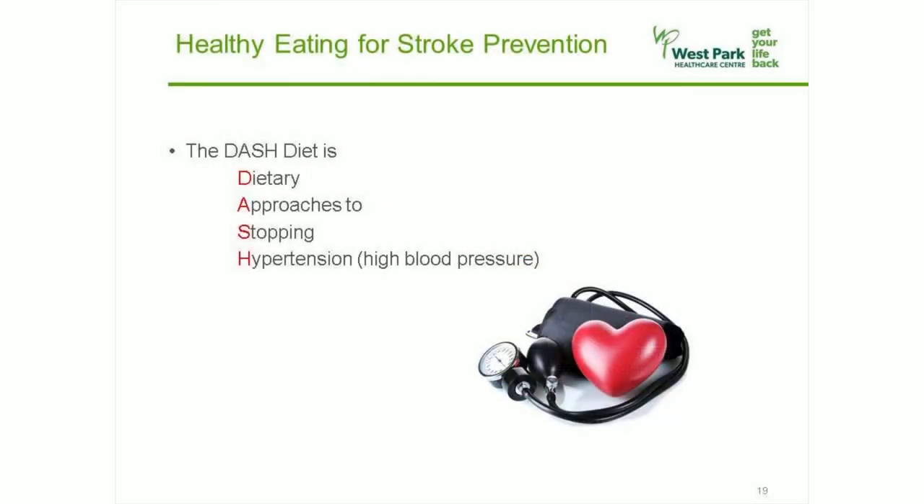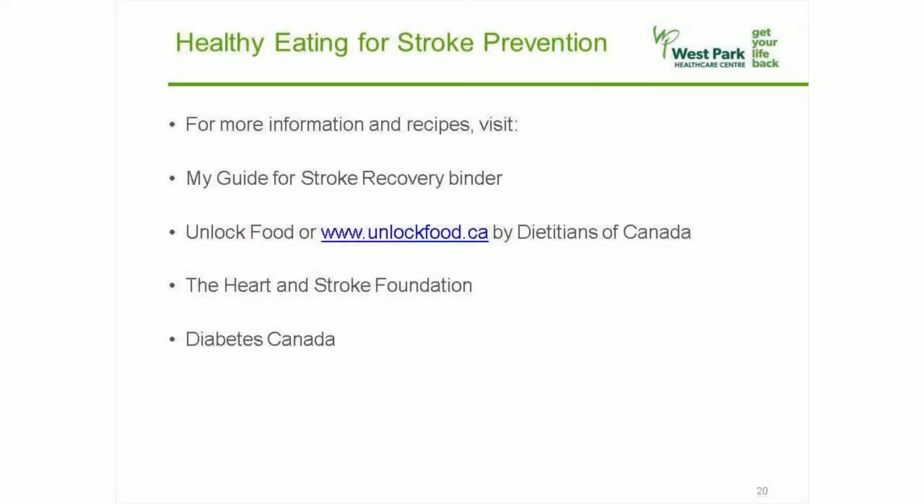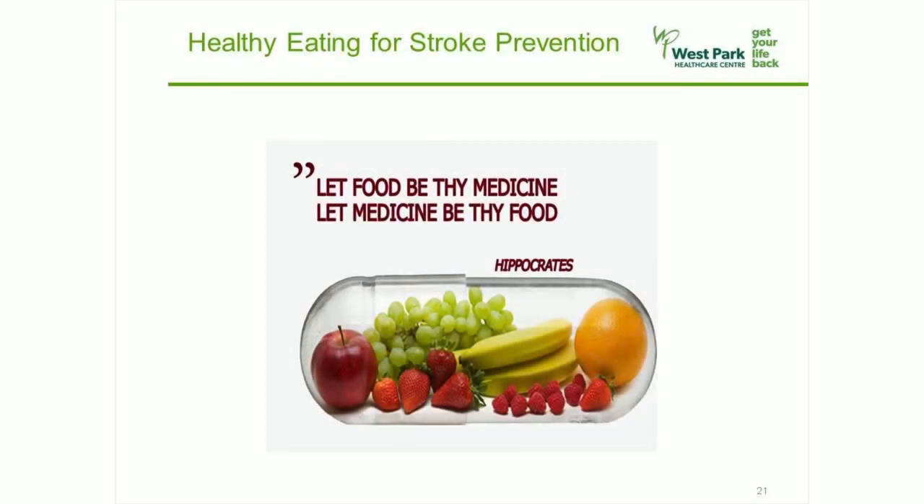The DASH diet stands for Dietary Approaches to Stopping Hypertension, which is high blood pressure. High blood pressure is a major risk factor for stroke and heart disease. This eating guideline can also improve your blood cholesterol and blood sugar levels. The recommendations are similar to everything I've been teaching you, including more plant-based foods in your daily routine. If you would like more information and recipes, please read the nutrition section in the My Guide for Stroke Recovery Binder and visit Unlock Food by the Dietitians of Canada, as well as the Heart and Stroke Foundation and Diabetes Canada websites. Remember to think of food as medicine. Thank you for your time.